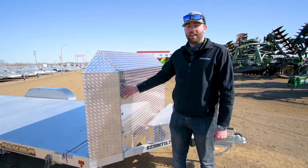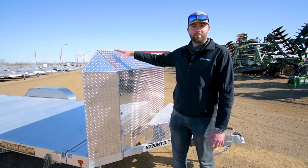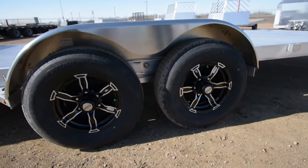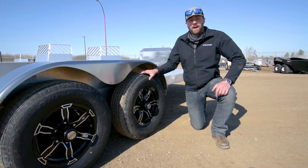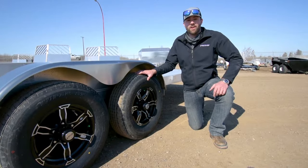With its three and a half foot rock guard, this will always protect your machinery or cars being hauled on the back from any of the gravel and salt on our roads. With these 15-inch tires and 5,200 pound axles that give you a 10,400 pound GVWR, you'll be able to haul even the heaviest loads.